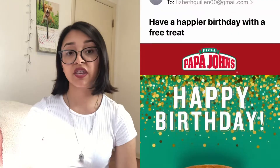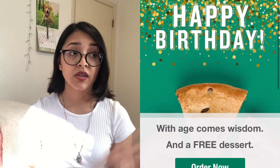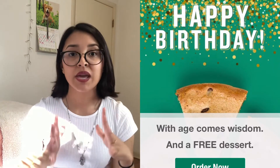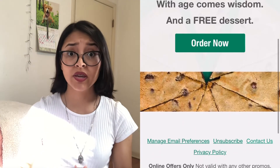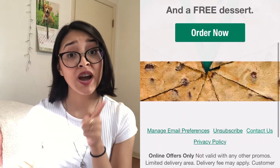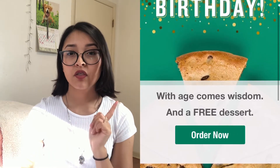Another place that will give you a free dessert is Papa John's. If you're close to a Papa John's and order from them frequently, sign up for the rewards and on your birthday you'll get a free birthday cookie. I'm not talking about a little cookie like at McDonald's — this is a big birthday cookie, like a little cookie cake. Just order it online on the app and pick it up.